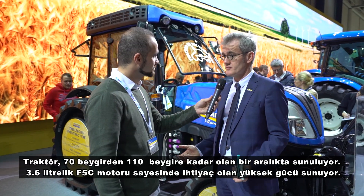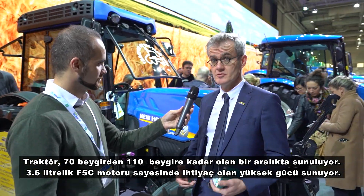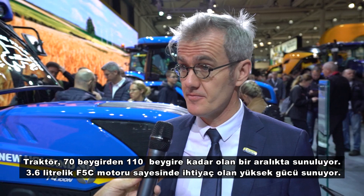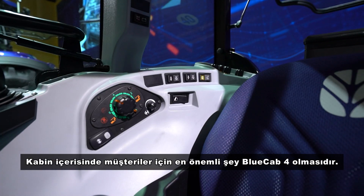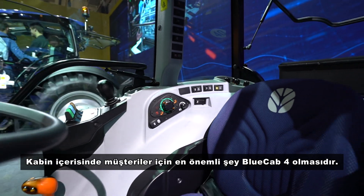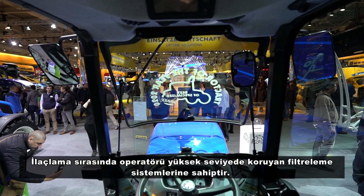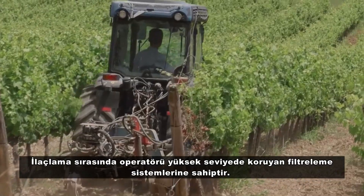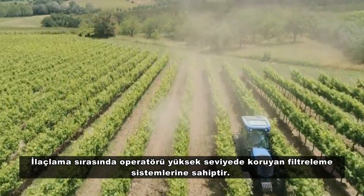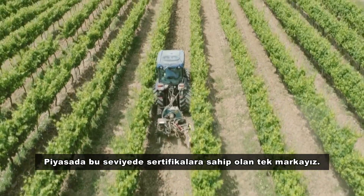The tractor range goes from 70 to 110 horsepower, and that's what customers need — more and more horsepower. Thanks to the F5C engine, 3.6 liter, fully emissionized. One key element of the cab important for customers is the Blue Cab 4, which protects operators against the pesticides being spread on their crops. We are the only ones to have a cab fully certified against pesticides.